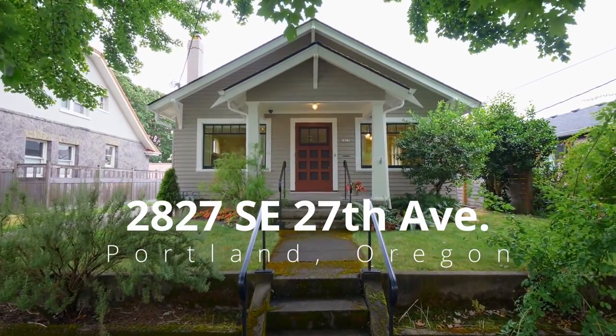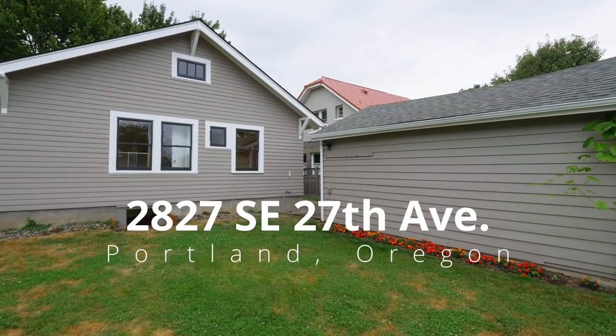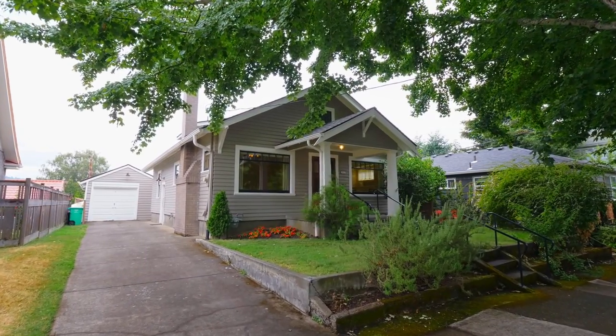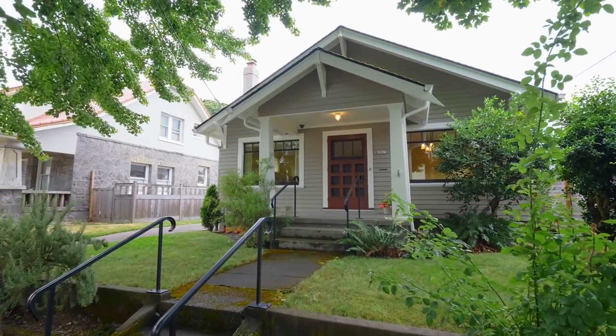Welcome to this delightful 1920s bungalow in the heart of Southeast Portland. This home effortlessly blends modern elegance with timeless charm in a sought-after neighborhood.